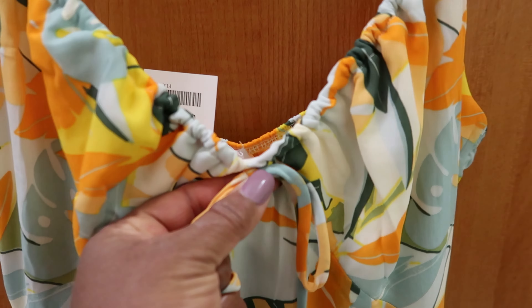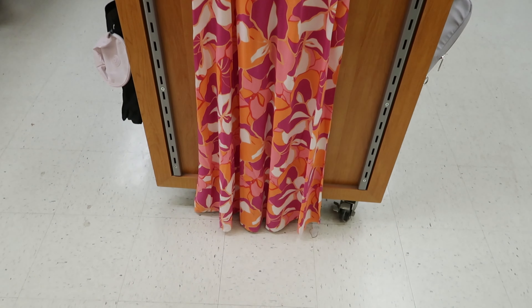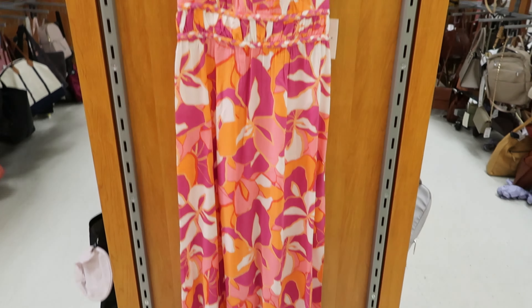This dress right here is by Japena — I think I'm pronouncing that correctly. It's really long and it is $19.99. It has a button detail on the back between the shoulder blades; you unbutton it right there to put it on. Let's see if I can turn it around so you guys can see — yep, like that.